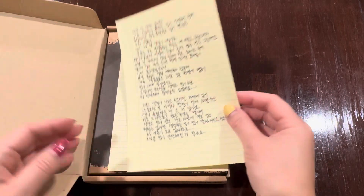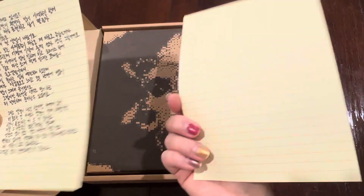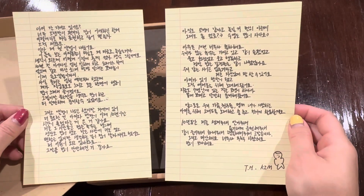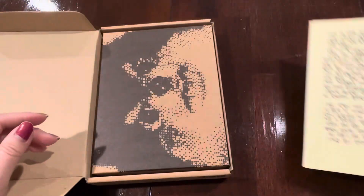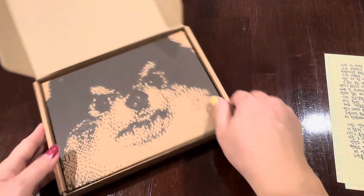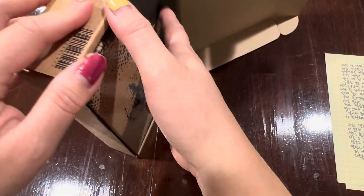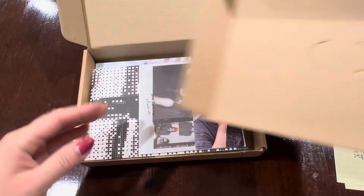It starts out with a letter. It's in Korean. I don't have a translation, so we'll have to check that out online. And then there's another box. This is also his dog that seems to feature in this album as well.